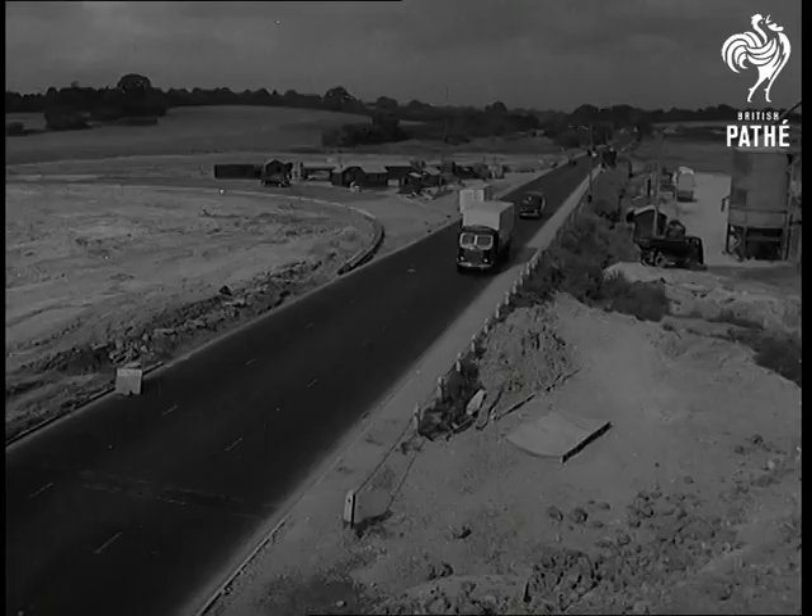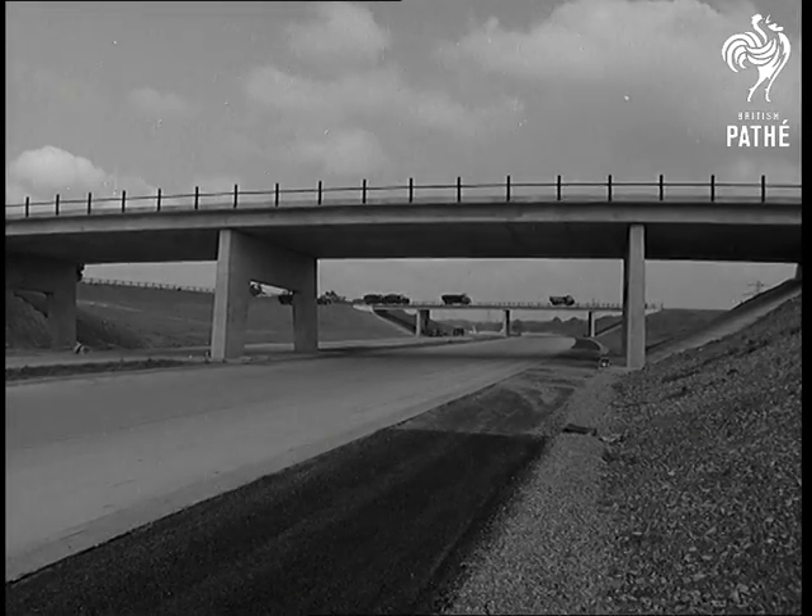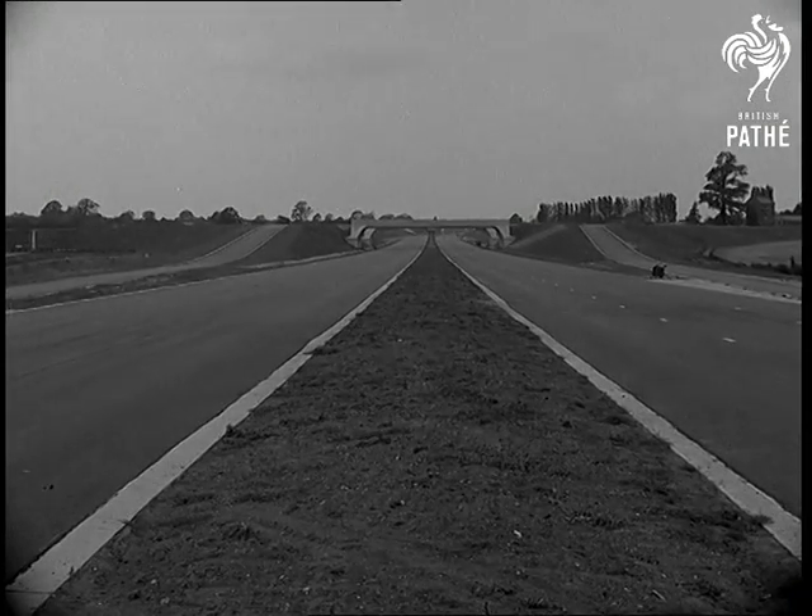The London-Birmingham Motorway, first of its kind in Britain, will open for traffic on November the 2nd, barring unforeseen delays.